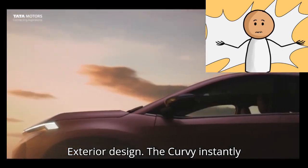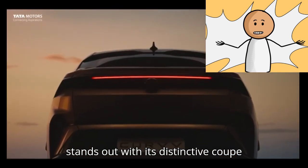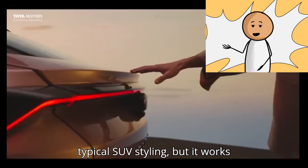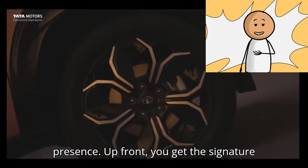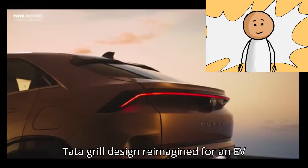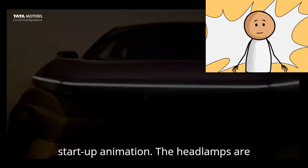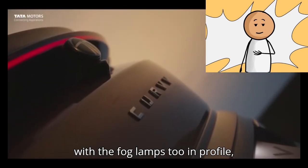Exterior design. The Curvy instantly stands out with its distinctive coupe SUV silhouette. The angular design language is a departure from Tata's typical SUV styling, but it works well to give the Curvy a bold, sporty presence. Up front, you get the signature Tata grille design reimagined for an EV, with connected LED DRLs that do a cool start-up animation. The headlamps are neatly integrated into the bumper, along with the fog lamps too.